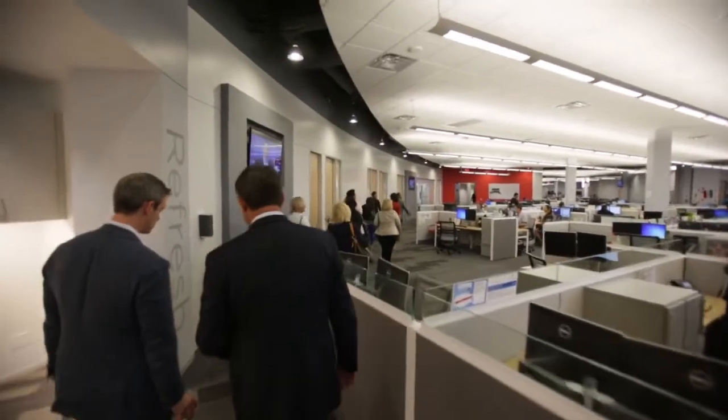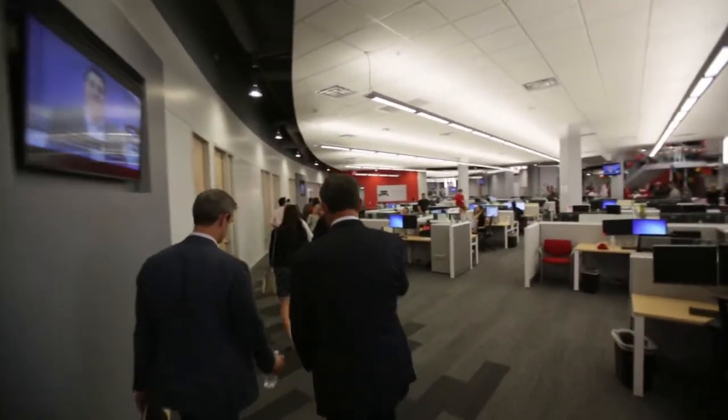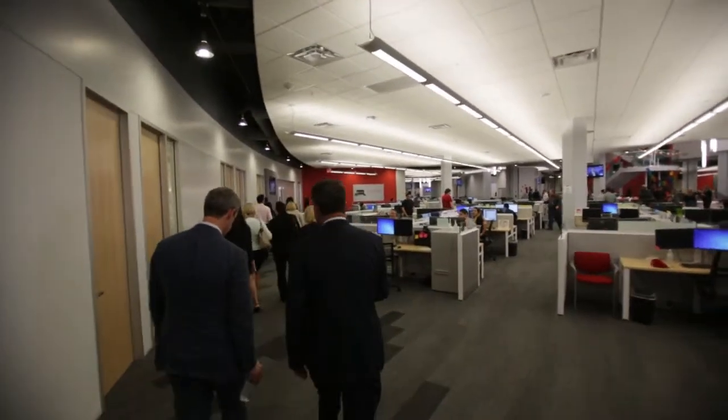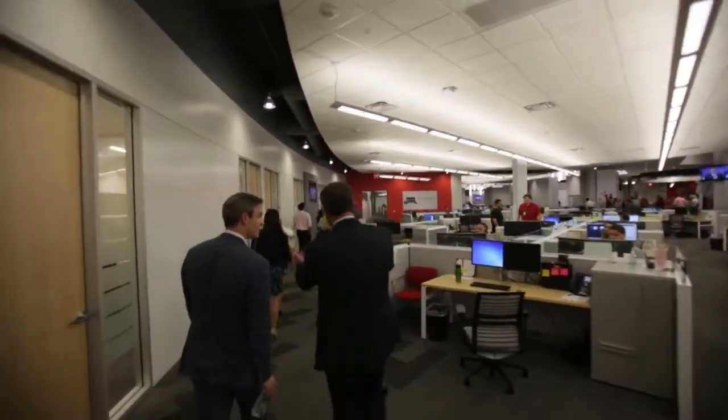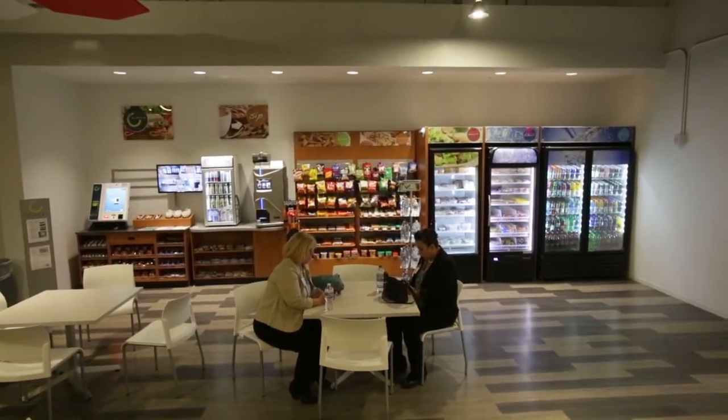Comcast recently renovated the old home furnishing building out on Oracle Road. This is a 100,000 square foot innovative building, including a new gym for the employees that work here, several cafeterias, state-of-the-art equipment, and state-of-the-art training facilities.